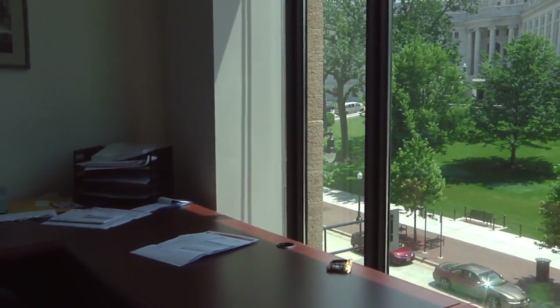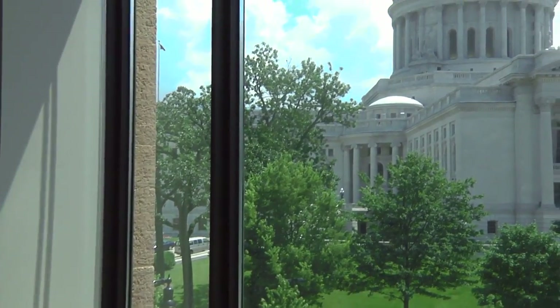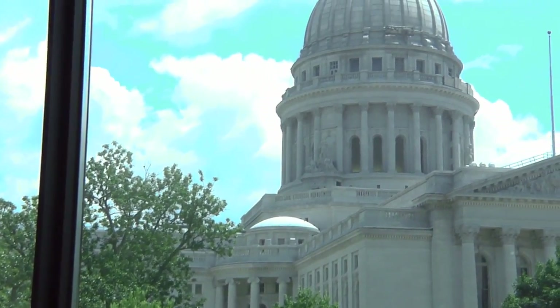Of the 12 to 13 offices, about four to five of them — depending upon how you configure the space — are overlooking the Capitol Square, with offices similar to what you're seeing behind me.